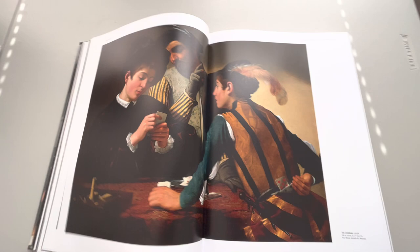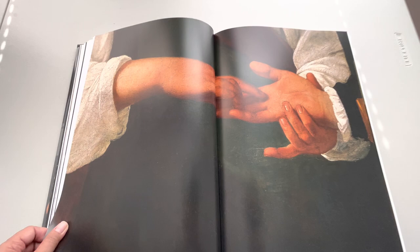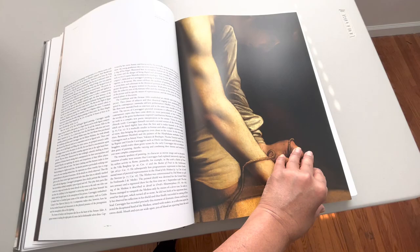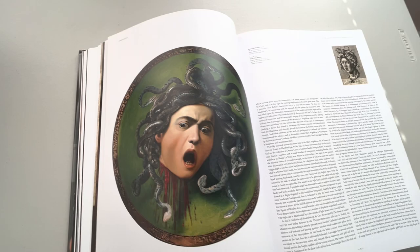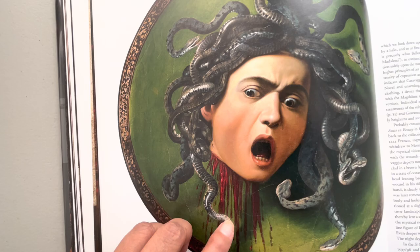I'm not going to talk about the paintings themselves because I can do that in another video — like explaining the painting — but I just want you to enjoy the book. There you go — Head of Medusa, oil on canvas. Look at the expression, the blood.